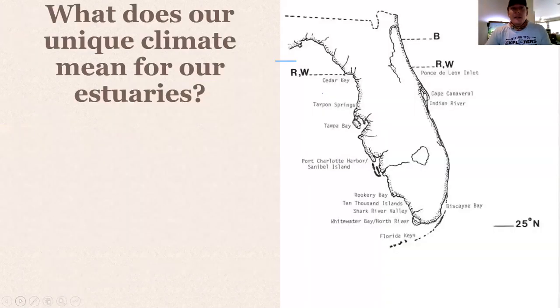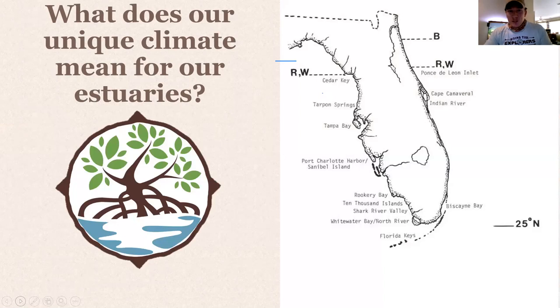So what does our unique climate mean for estuaries in Southwest Florida? Mangroves. This is the Rising Tide logo, but it is a mangrove — it's so iconic. This map shows where you can find mangrove forests in Florida.